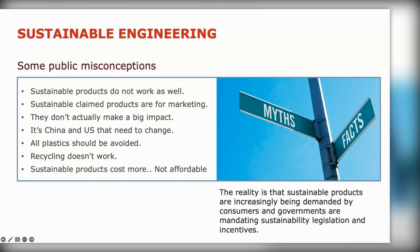There are still a lot of public misconceptions out there — some with some truth. You often hear that sustainable products don't work as well, or they're just done for marketing and don't really make a big impact, or it's a chore and I need to change. There's some truth in those, but it doesn't have to be true if you engineer the product correctly. Also: plastics should be avoided — not true at all. Recycling doesn't work — not true at all.